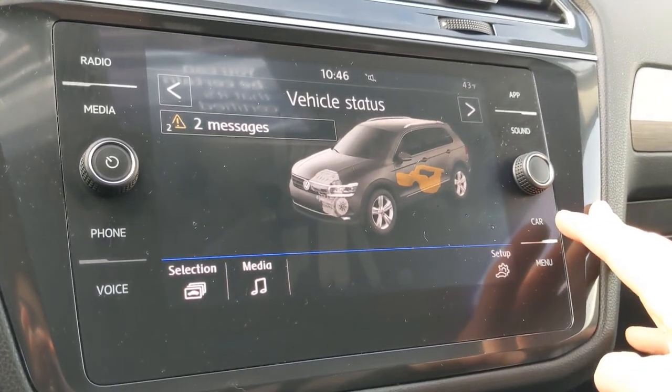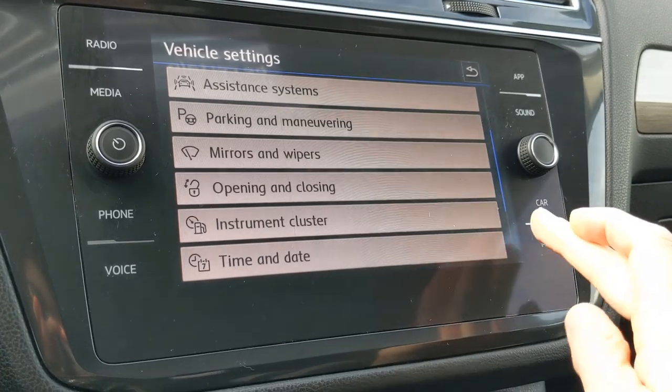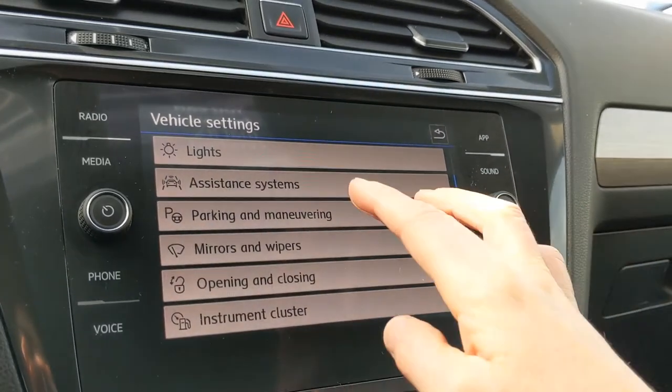The car settings menu will give you information about your vehicle, and you can adjust all of these features, such as your lights, your instrument cluster, parking and maneuvering, and assistance systems.